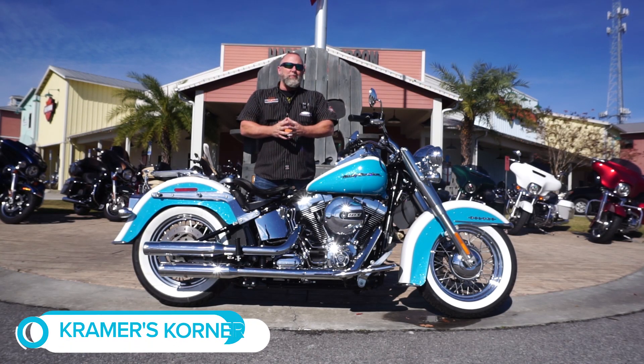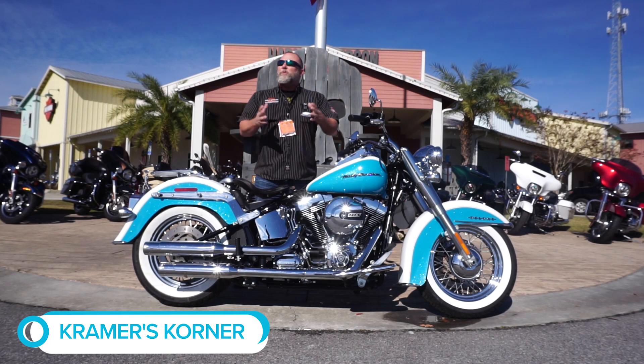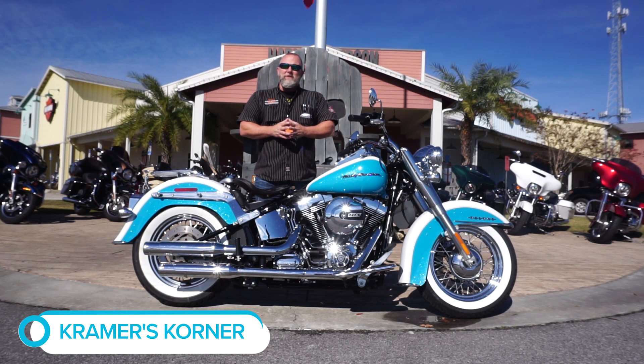Guys, Kramer coming to you with another piece of our gently used inventory here at Panama City Beach Harley-Davidson. Beautiful day — about 50 degrees here in the Panhandle today. And we're only about 20 or so days away from Christmas. So if you're still looking for that gift for that special someone, I've got a beautiful 2017 Deluxe.